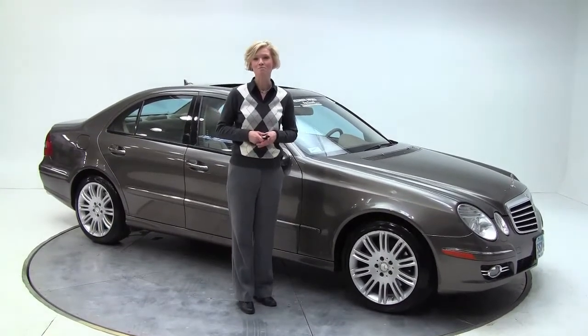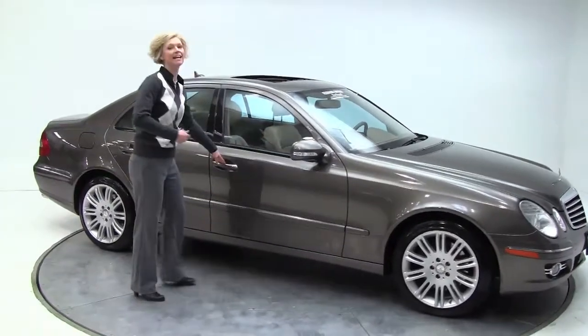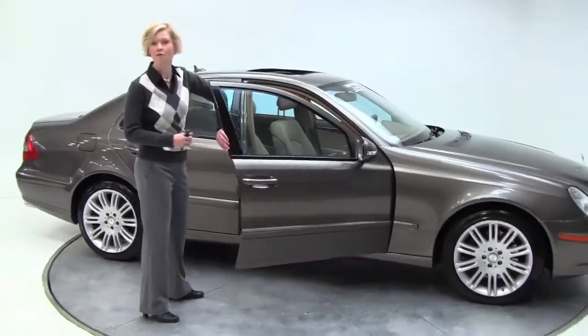Hi there, Erin here with Feltman Imports, Bloomington, Minnesota, here today to show you this beautiful 2008 Mercedes-Benz E350 4MATIC.